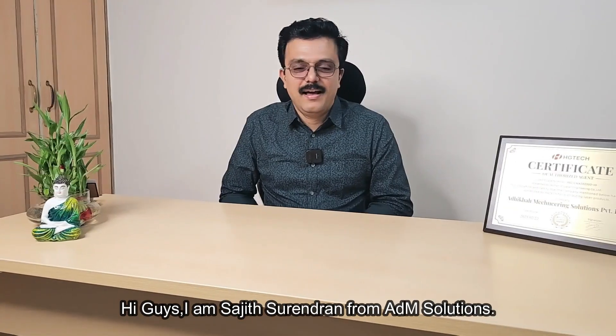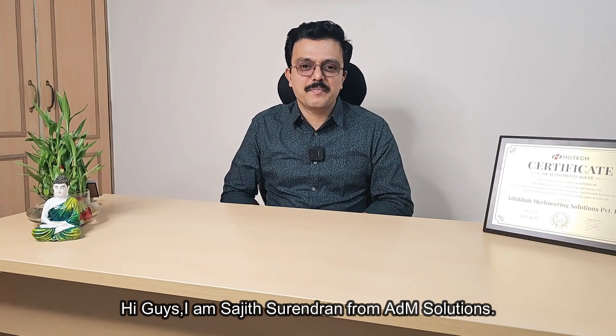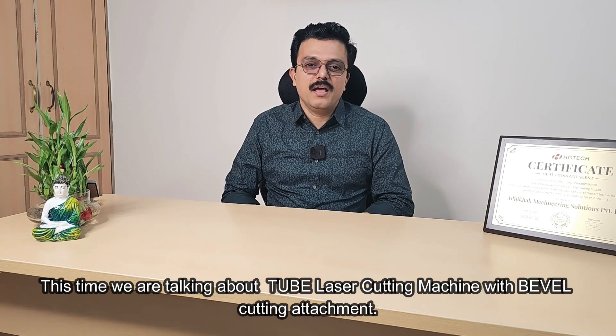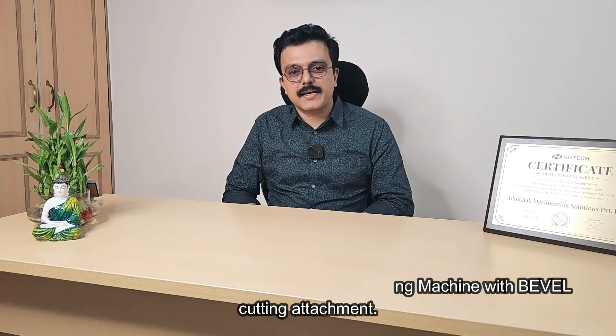Hi guys, I am Sajid Surindran from Medium Solutions. This time we are talking about tube laser cutting machine with bevel cutting attachment.